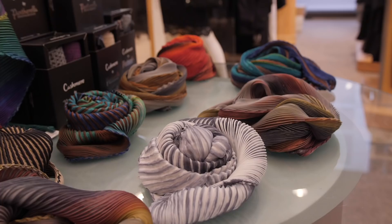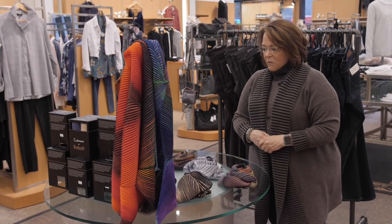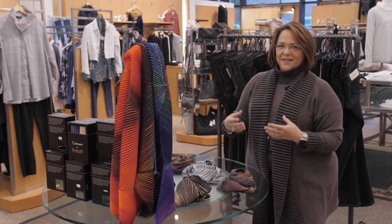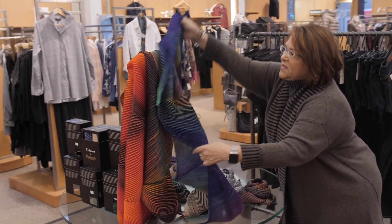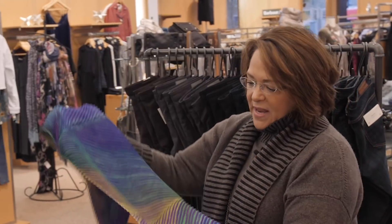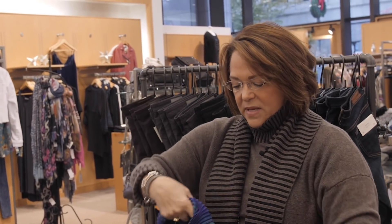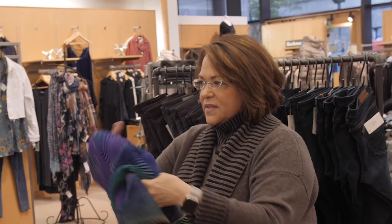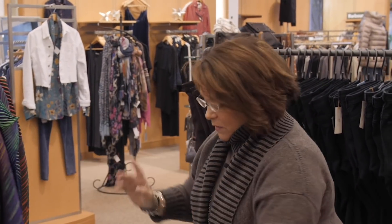One of my favorite new finds for us is this beautiful scarf line that is hand-painted and handmade in Detroit, Michigan by a wonderful woman. When I go to New York to market, I am always looking for something that is not already in Pittsburgh that I can bring to you. These are just magnificent — 100% silk, pleated, hand-painted, and very pretty. When you put it on it becomes a very architectural statement and a wonderful accessory. People buy and wear these because they love the color, the texture, the workmanship, and the quality.